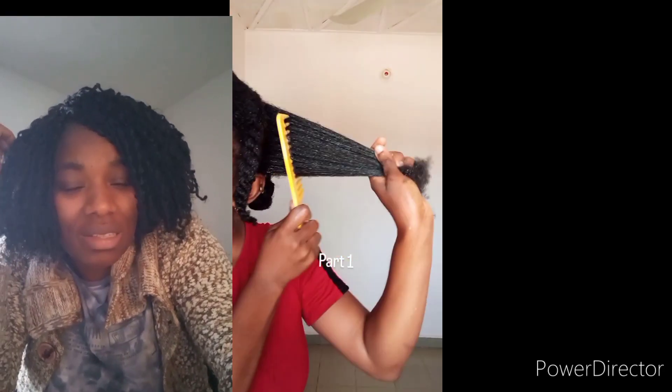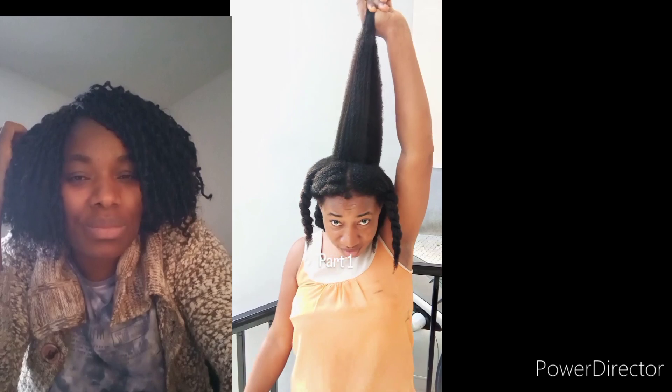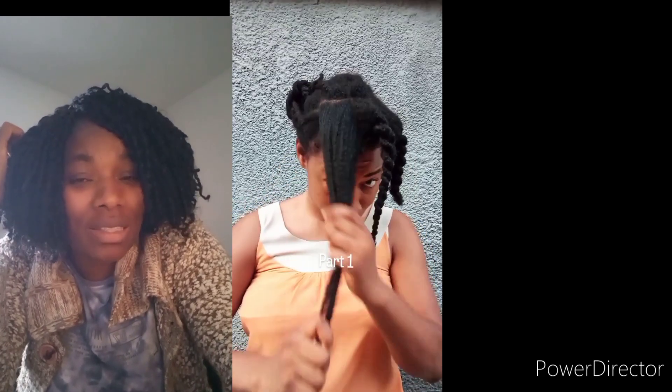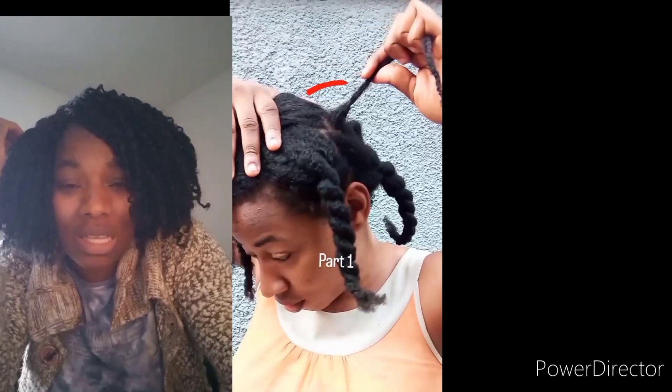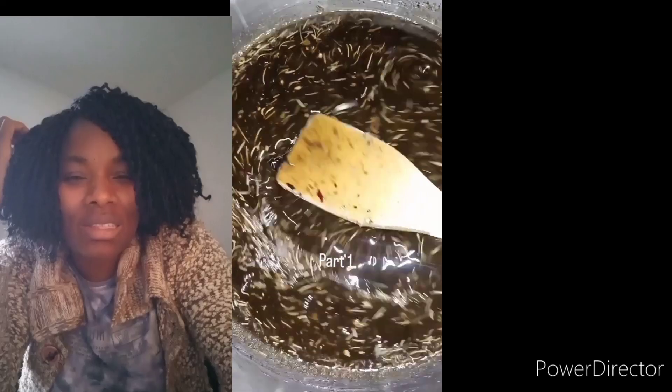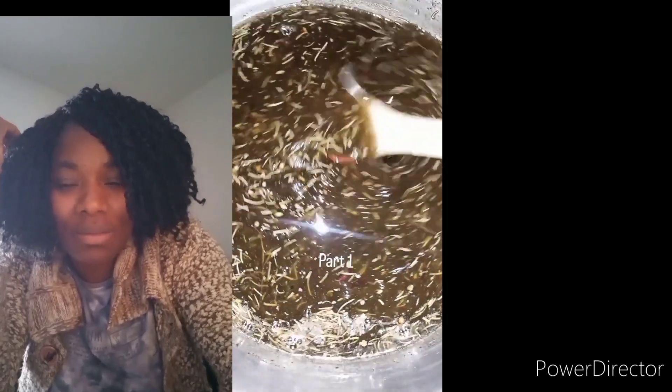Hi besties, this was my natural hair last year, 2023, and this is the current stage of my hair this year, 2024. It has grown longer, thicker, and much healthier. Your hair can also be like this if you are using the right products, the right techniques, and the right protective hairstyle.